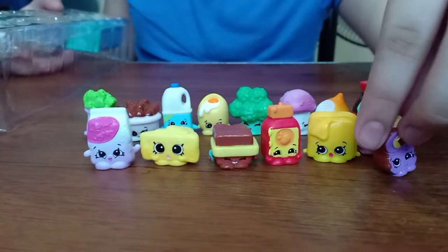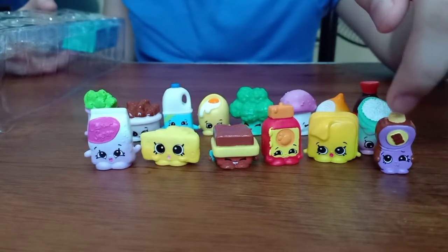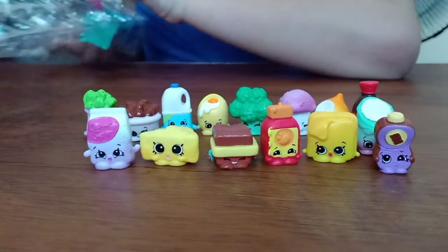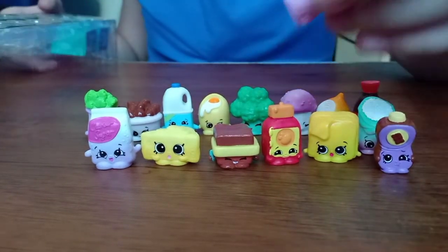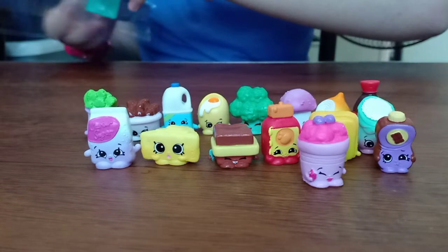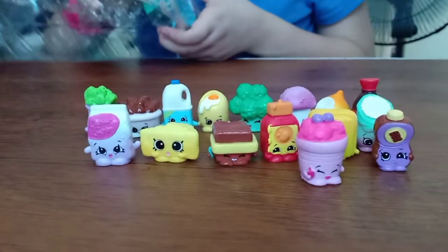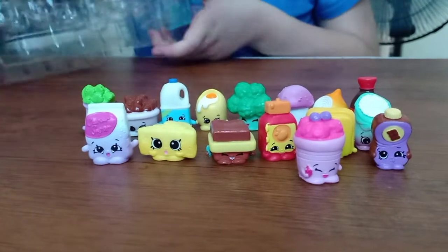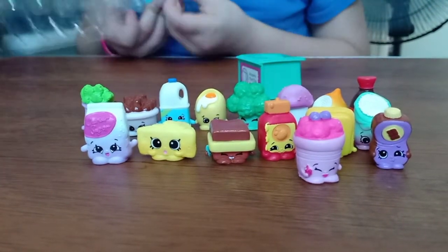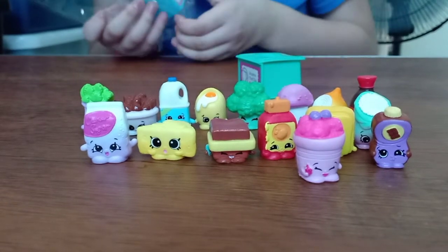I think this is like some chocolate syrup because it has a chocolate over there. And the last one we can see is... I think this is some strawberries. Now let's see the surprises. Surprise number one. This is hard to remove.